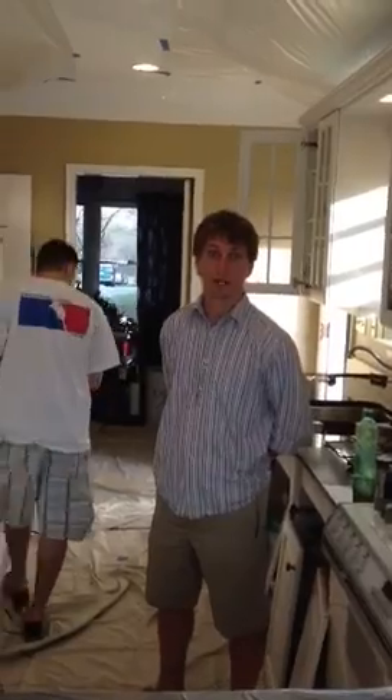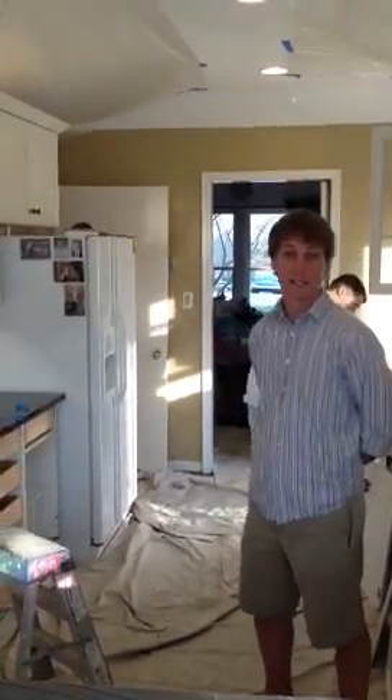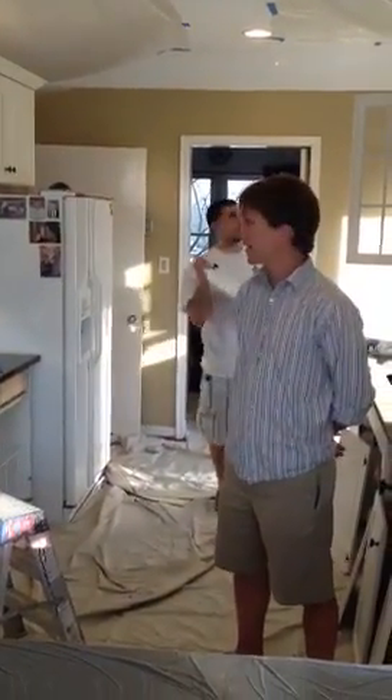So if you'd like your cabinets to be painted as you see here, or as we're about to get into, give us a call today for a free estimate. Thank you very much.